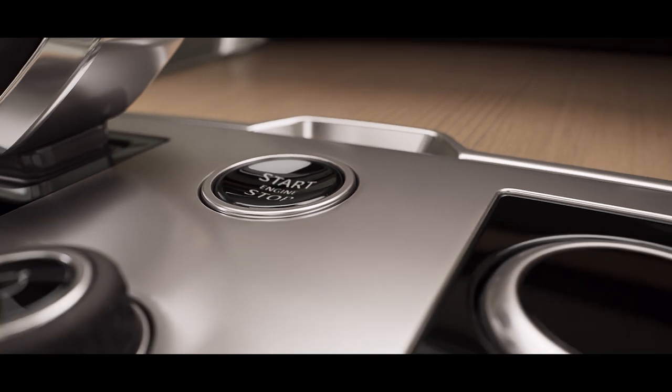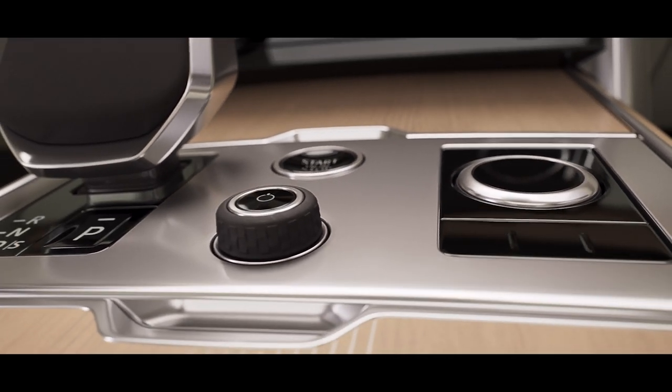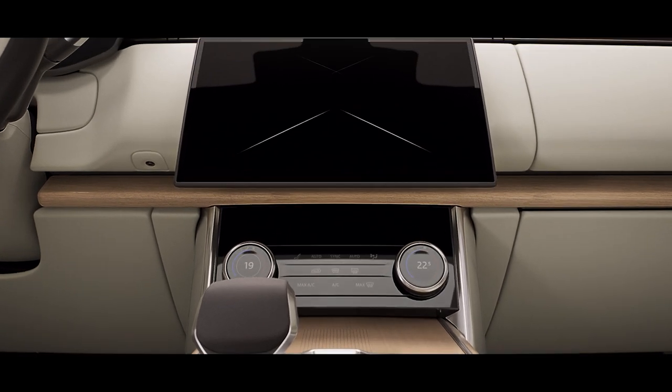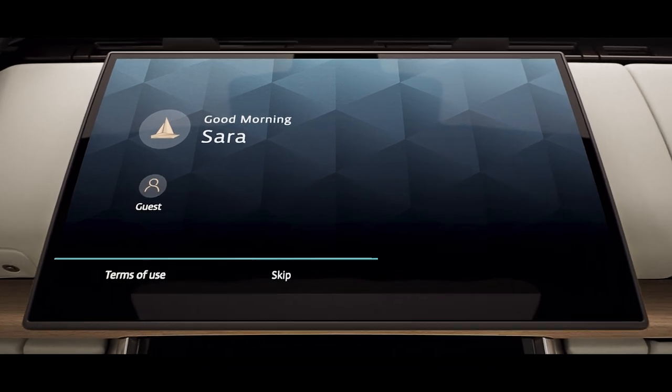Everywhere you look and everything you touch reinforces the feeling that no detail has been overlooked, including a curved glass floating 13.1-inch touchscreen with haptic controls.